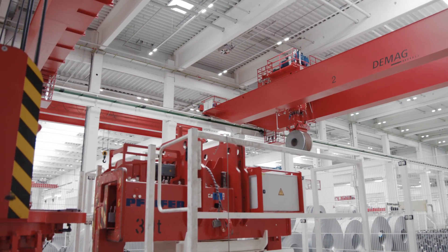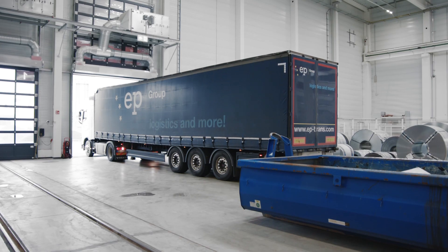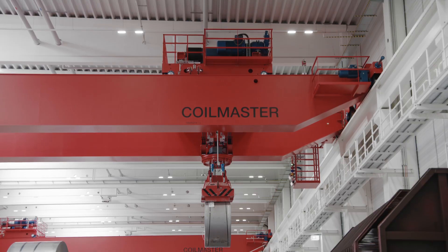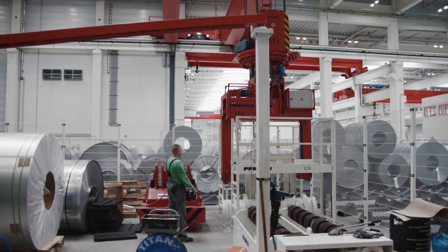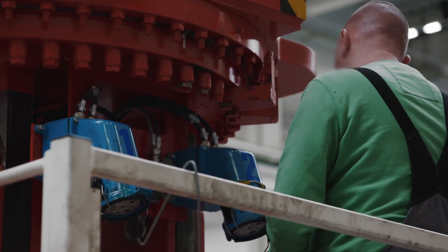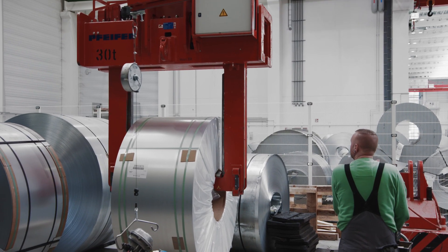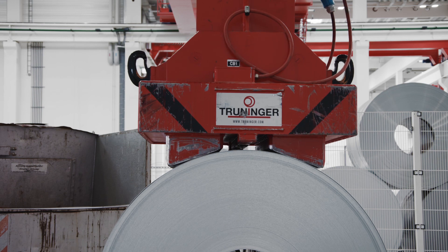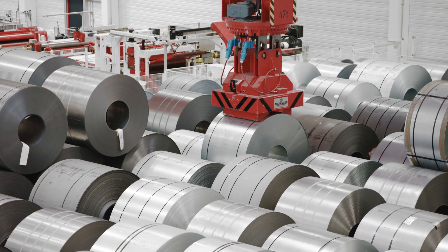The coils, weighing up to 40 tons, are supplied by rail or truck. After the goods-in check, process cranes pick up the coils and automatically transport them to their assigned storage location. A spreader is used with interchangeable load handling attachments: grabs for aluminum coils and load handling magnets for steel coils. This achieves optimum use of the ground space with minimum spacing dimensions.